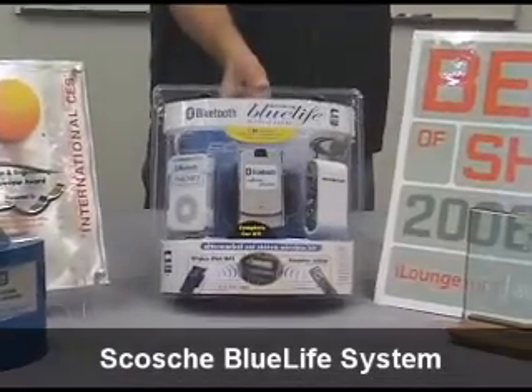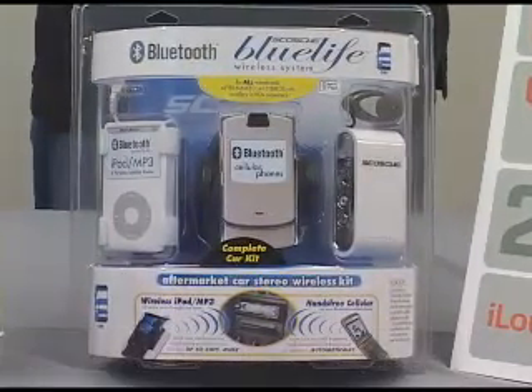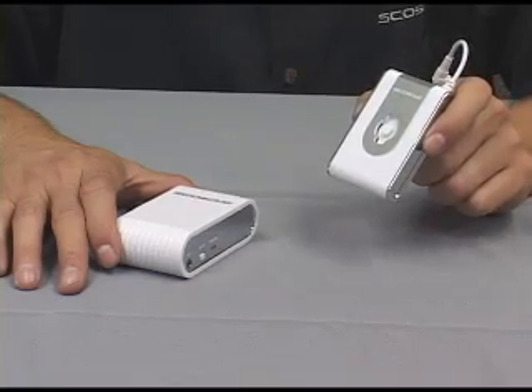Our BlueLife system enables CD quality digital streaming audio, up to 30 feet of wireless range. It's basically two parts: a transmitter and a receiver.